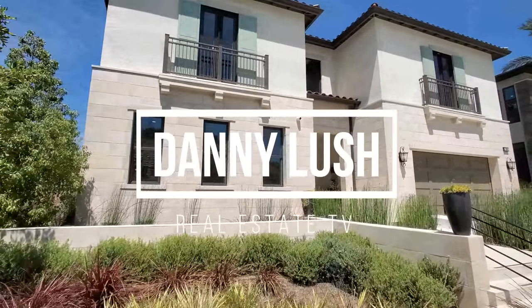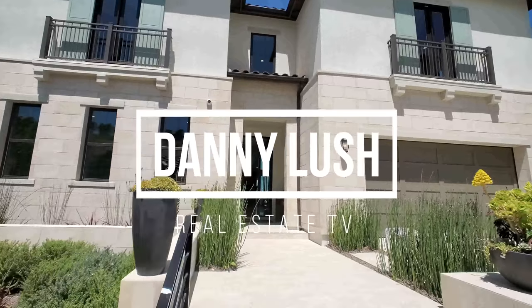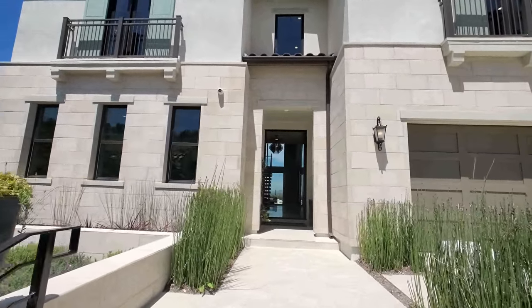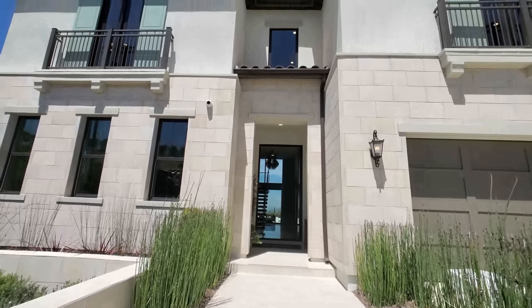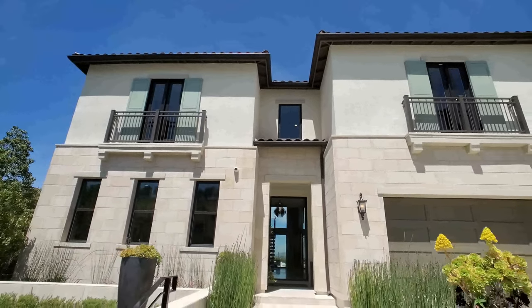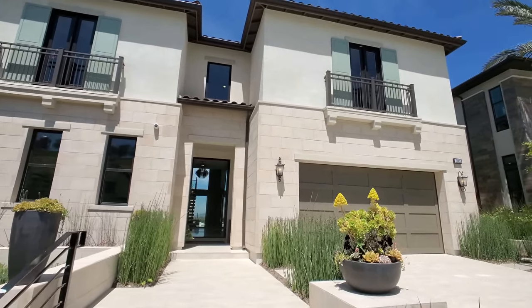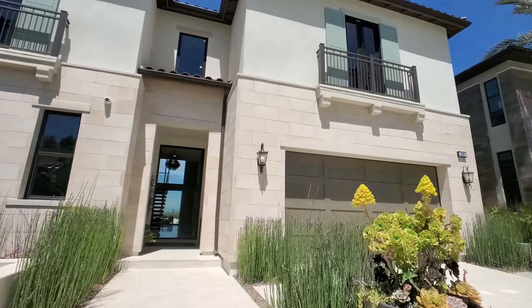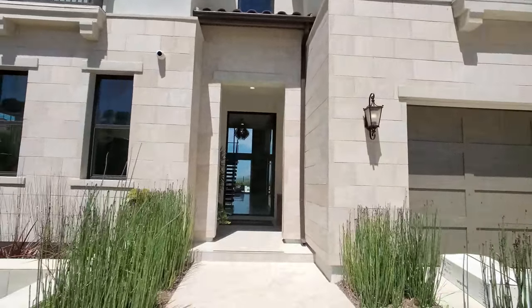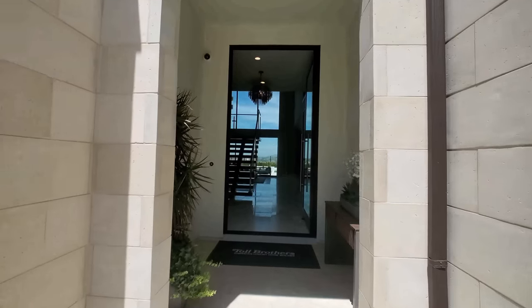And here we are — the Veracruz Elite. I absolutely love the outside. Looks very Italian. Toll Brothers, you did it again, didn't you?